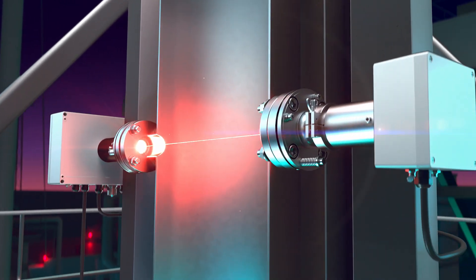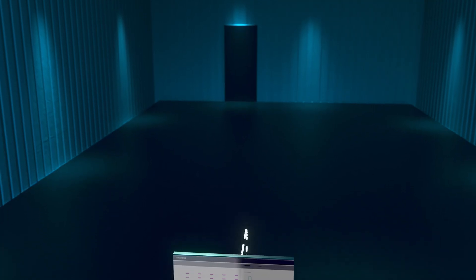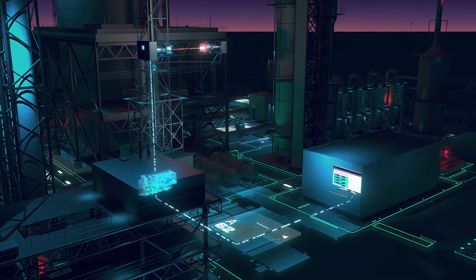The particularly robust design of the C-Trans TDL provides optimal conditions for a long service life. If equipment maintenance is required at any point, it can be conducted on site or remotely via web servers.